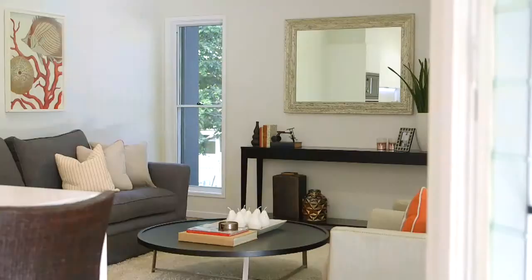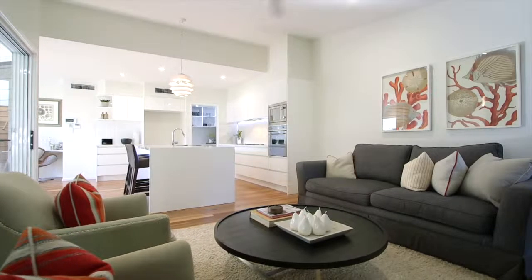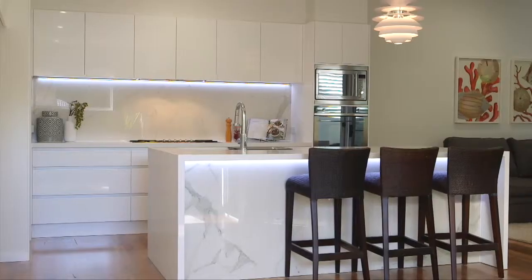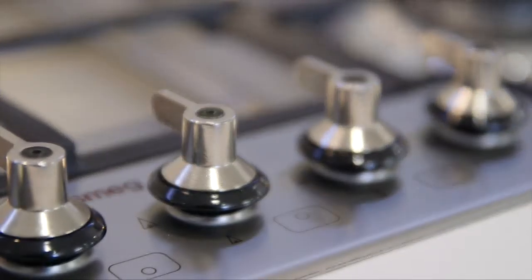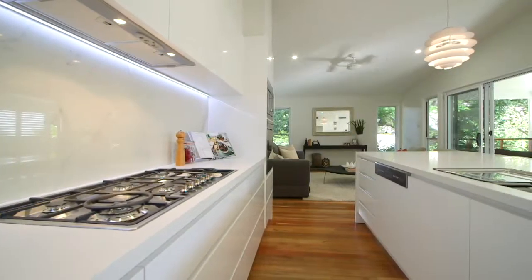Yes Brett, this is one of my absolute favorites. You'll be the first to cook in this beautiful kitchen Brett, perfectly appointed European appliances and it's ideally integrated with the outdoor kitchen. It's perfect for entertaining.